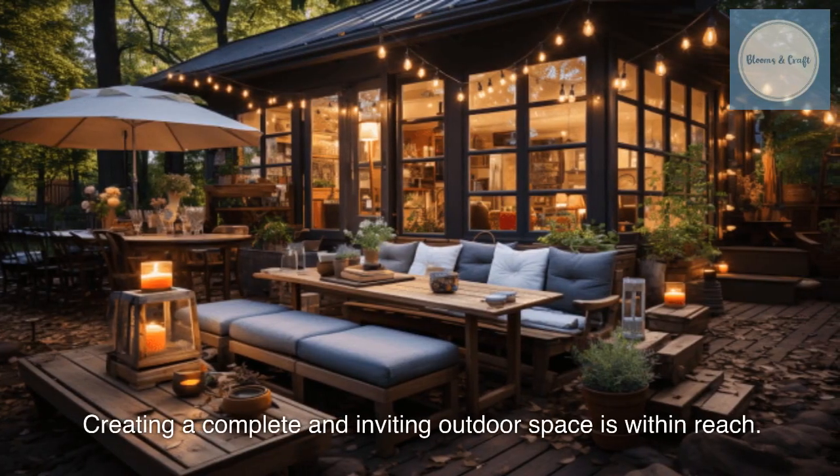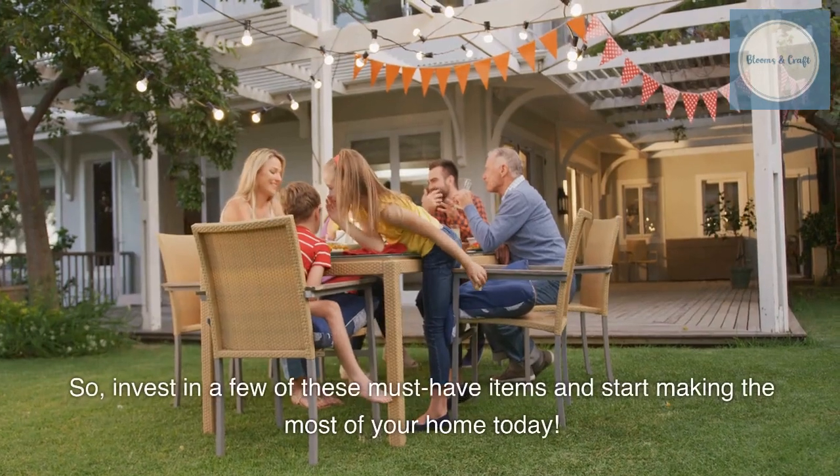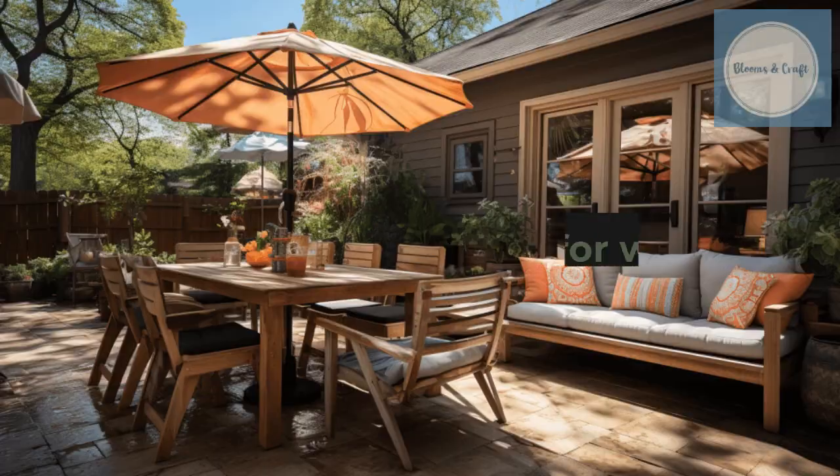Creating a complete and inviting outdoor space is within reach. So, invest in a few of these must-have items and start making the most of your home today. Thanks for watching.